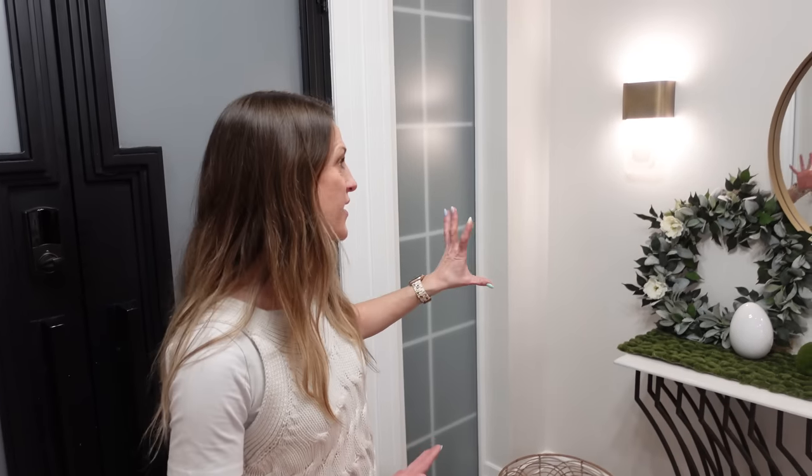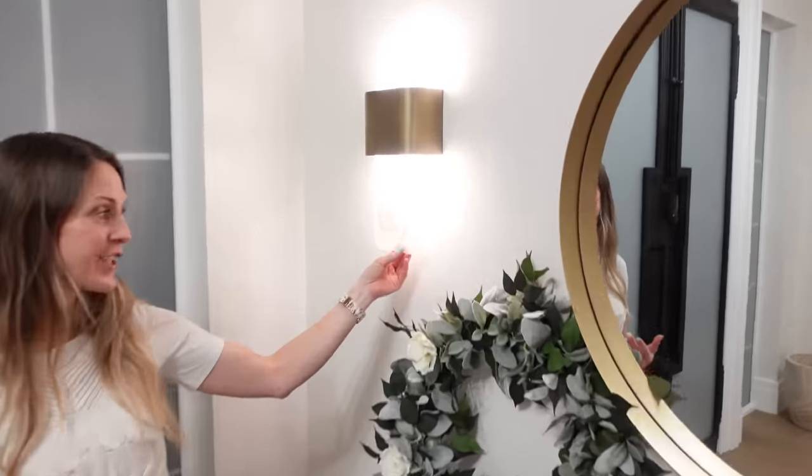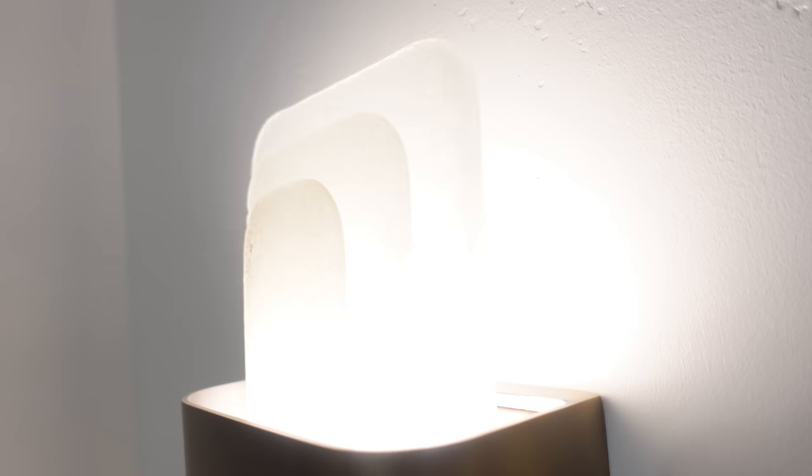Next we have these wall sconces that are gorgeous. They're called the Serene wall sconces and they are LED with three frosted textured pieces of glass and a gold wrap bar. They're so beautiful. We put them in several spots in the home because I was so obsessed with them.